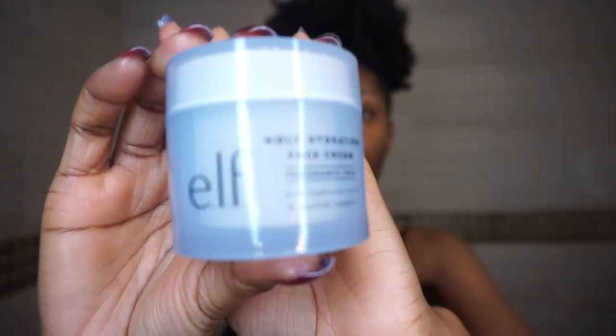Step eight is moisturizer — super important to lock in everything. One of my favorites is the e.l.f. Holy Hydration Face Cream, fragrance free. Don't sleep on e.l.f. skincare — it might be a budget brand for makeup but their skincare is actually very good. It is so thick, perfect for locking in everything especially during winter and dry months. It's also a nice base primer if you're using foundation.